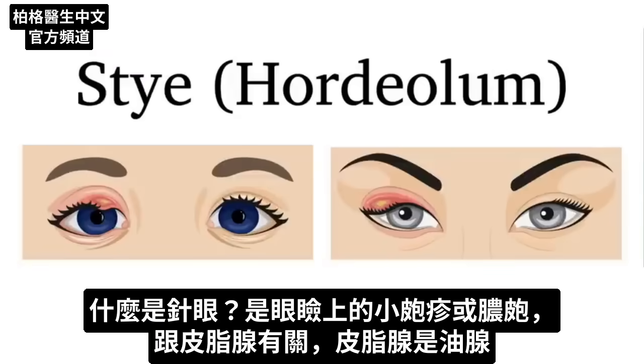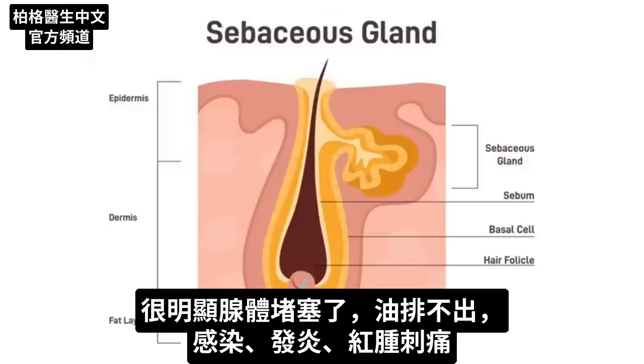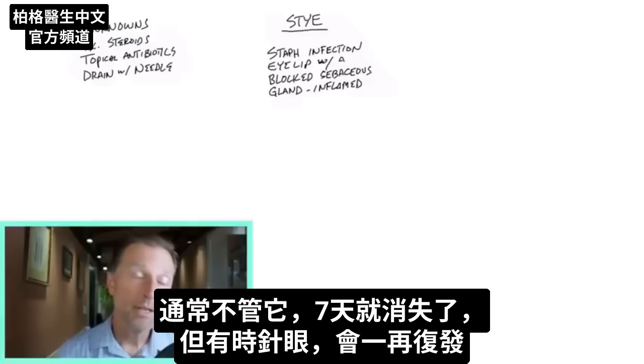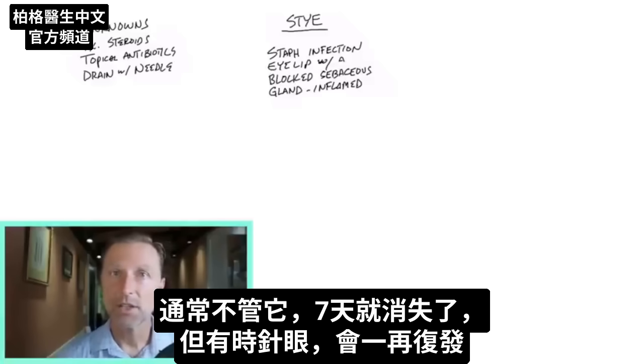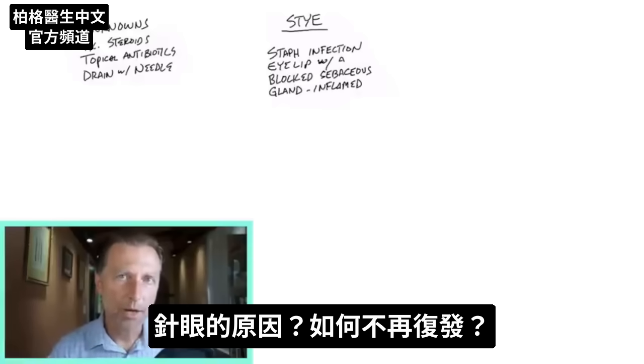It's a little pimple or pustule on your eyelid, usually involving a sebaceous gland — the oil glands. Apparently this gland is plugged up, it's not draining, and it involves an infection. It's inflamed, red, and irritating. Many times people just let it go and within seven days it goes away. But what about styes that keep coming back over and over? What's really behind this problem and how can we get rid of it once and for all?